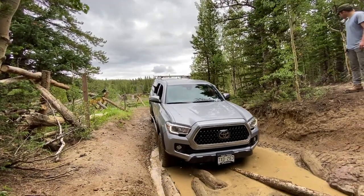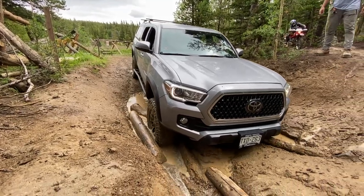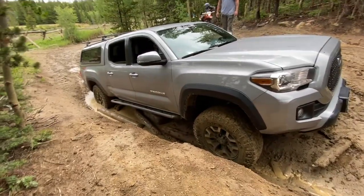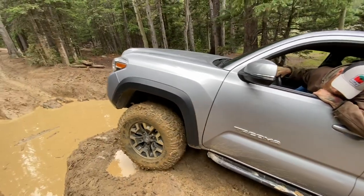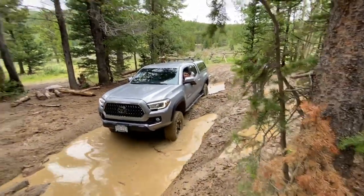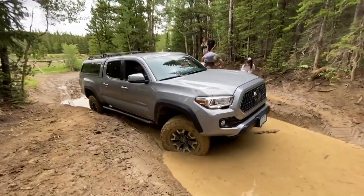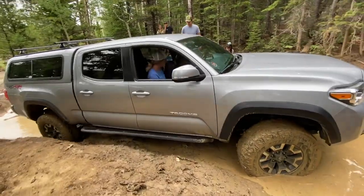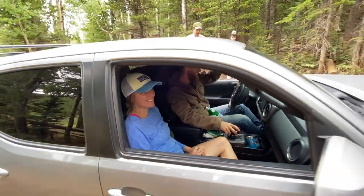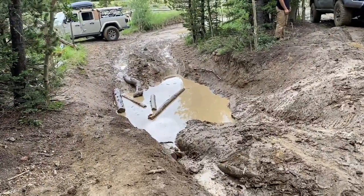Heads up behind you Benny, there's a moto guy. Are you scraping that log? It seems alright. Whoa dude, wow. Hey, you're centered now. Well, I think we're stuck. I thought I had it there for a minute. I thought you had it too. We did not make it up that — you saw that. We winched out, which we didn't get any footage of.